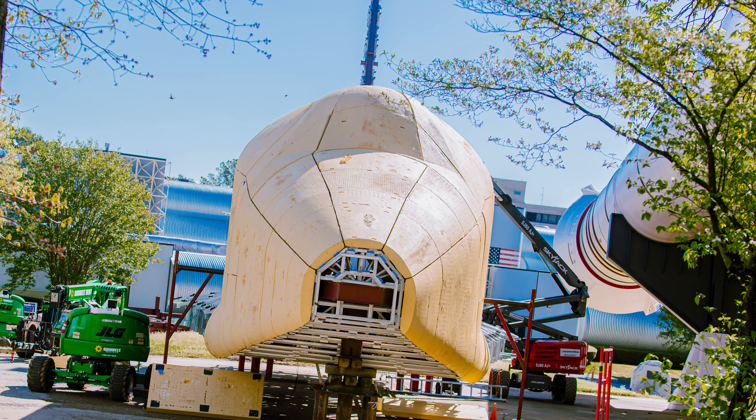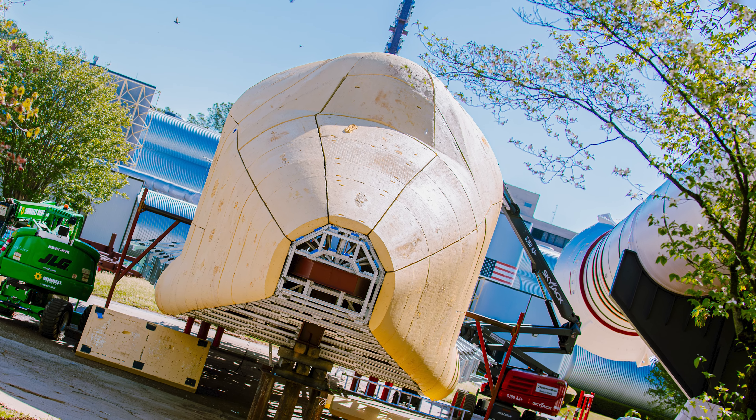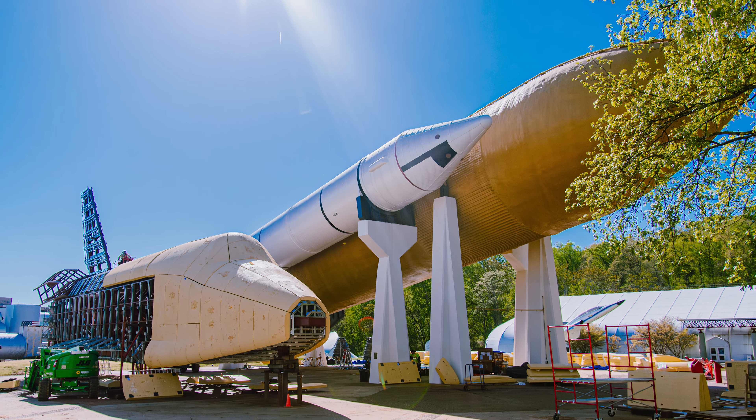Once the 3D printed panel assembly is finished and all of the pieces are on the orbiter, the next step will be a seal coat and paint process where we'll add details like the tiles, the ingress signs, danger signs, and things along those lines to make the vehicle look a lot more flight-like. We'll also be adding distressing to the paint job to give it a little bit of that 'I've been through re-entry' feeling. Then we'll be picking Pathfinder up and putting it back on top of the stack so that she can spend the next 50 years looking better than ever.